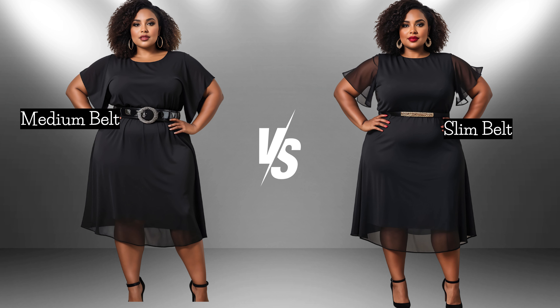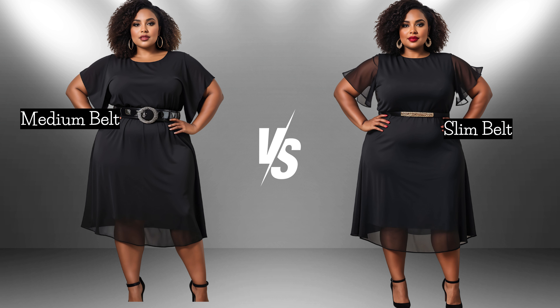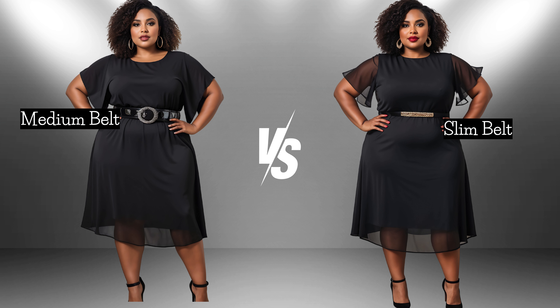Let's take a moment to compare these two outfits and judge for yourself. Which one creates a cleaner line under the dress? Consider which outfit provides a subtle waist definition that enhances your natural curves without drawing too much attention to the midsection. I'm sure you can now see the difference that each belt makes for the overall outfit.